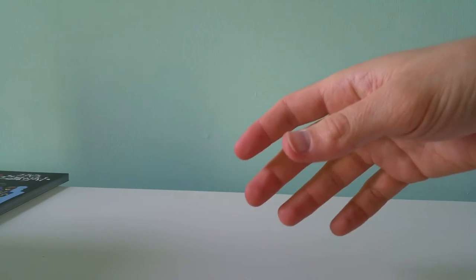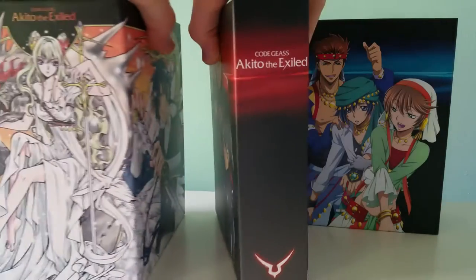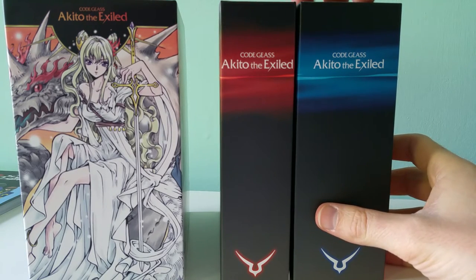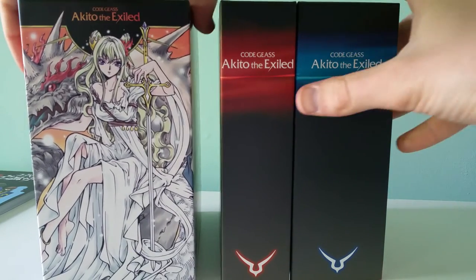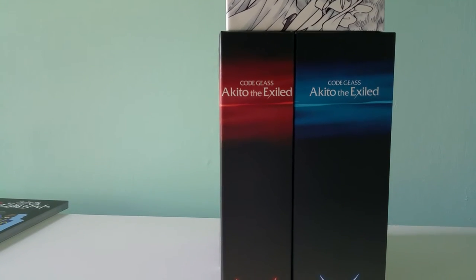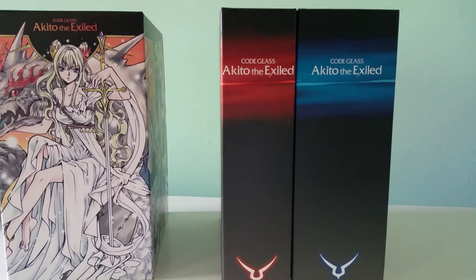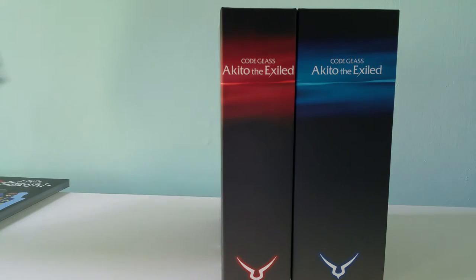Since I was paused anyway, I went and got the other art boxes just so you could see what I meant. This one holds parts 1 and 2, and then this one holds parts 3, 4, and 5. But then the 5th one comes with this art box. As you can tell, this art box is not big enough to hold those other art boxes. So I can either put all five of them in these two sets, or I can just have all three art boxes side by side. I'm not really sure what I'm going to do, but that's my dilemma right now.